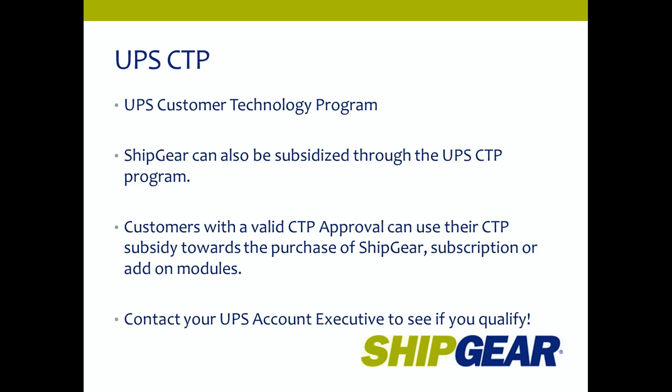ShipGear is part of the UPS CTP program — the Customer Technology Program. ShipGear can be subsidized through this program, and customers with a valid CTP approval code can use that subsidy towards the purchase of a ShipGear subscription or add-on modules. You can contact your UPS account rep to see if you qualify for those funds.